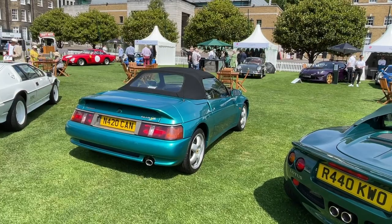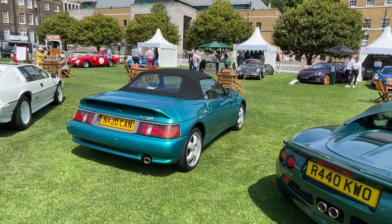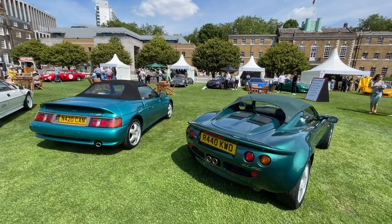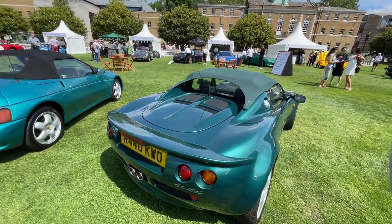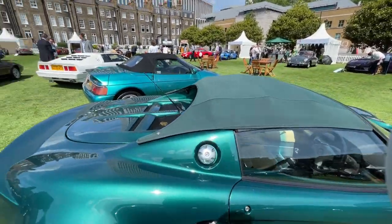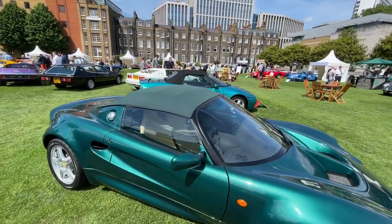The Lotus Elan was a great car. I remember driving it back in 1990 or 1991 at the Lotus factory on the Lotus test track — one of the best handling front-wheel drive cars ever, certainly of its day. I'm not sure if that will ever become a classic, but this Europa certainly will.